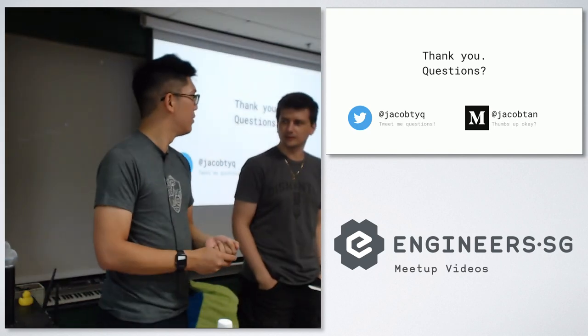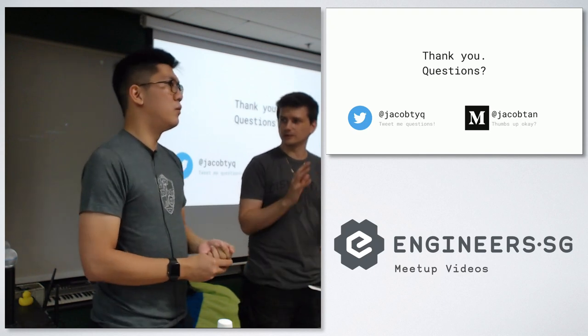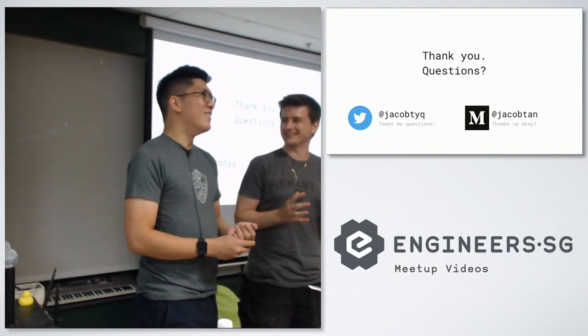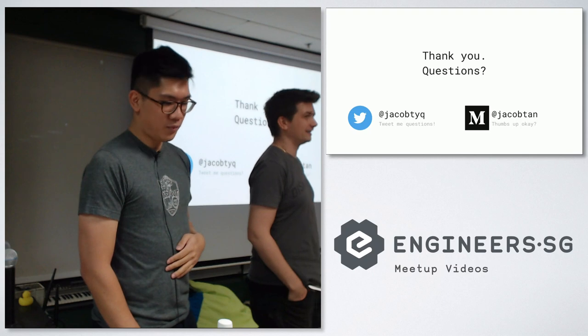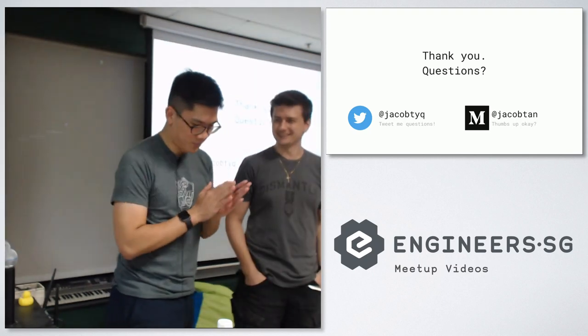Audience question: How much customization do you do per client? I imagine you have a lot of commonality between projects to keep your sanity — or do you not, which is why you don't have any sanity? Speaker: The latter, yeah. Alright, any other questions? Thank you very much, Jacob, for sharing your pain. Thank you.